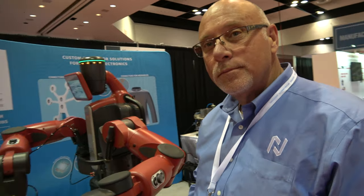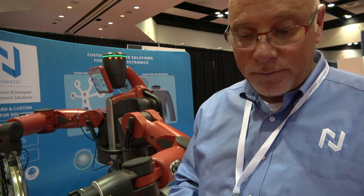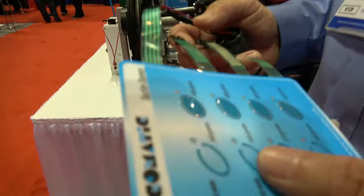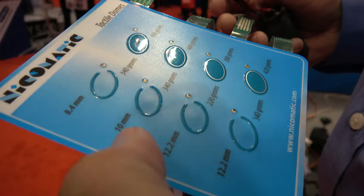Nikomatic is a French company located right outside the Geneva, Switzerland area. They're very good at making small, very small components, and they make electronic components for the printed electronics industry.